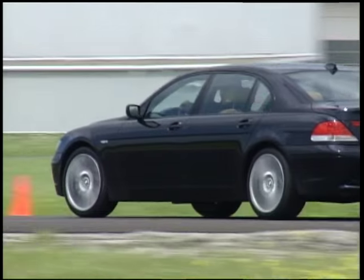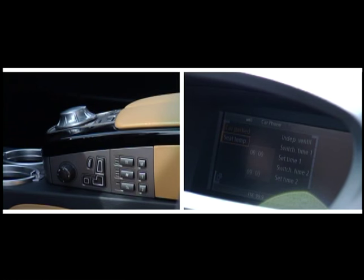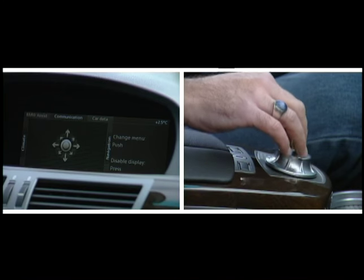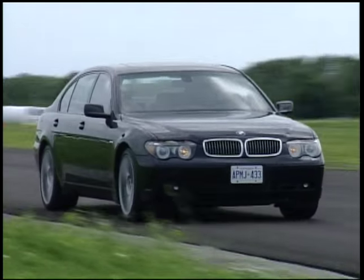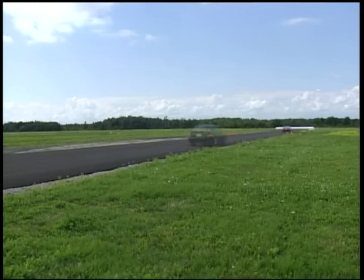Those of you who complain about the ultimate driving machine and its propensity to have a lot of doodads that it actually takes the owner's manual to figure out properly — well, get over yourselves. Read the owner's manual. Get everything that this car has to give you and enjoy it, because really, having driven just about everything else, there's nothing in the world like a big BMW.